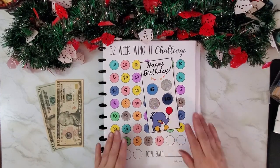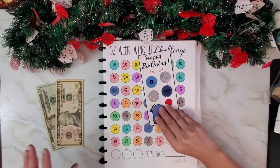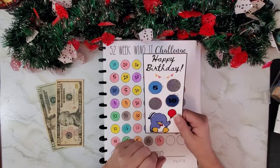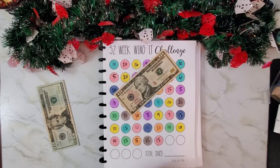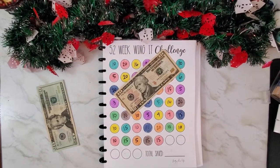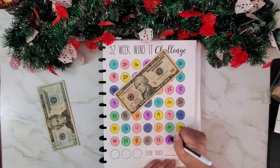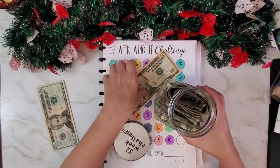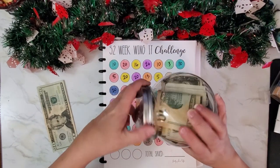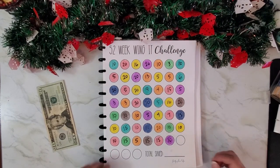I want to get this 52-week challenge done. I'm not going to scratch this time because I don't want to take a chance going over, so I'm definitely putting ten dollars in. Ten dollars for the 52-week wing-it challenge. I can't wait till this is done — four more to go. It could be four weeks, four days, or four months; it all depends on how it works out.